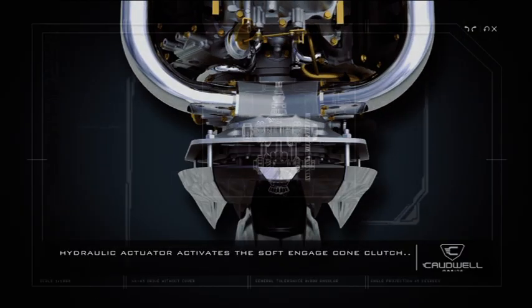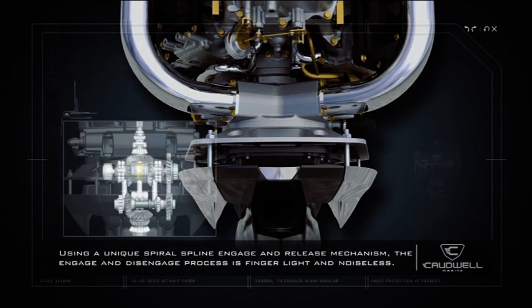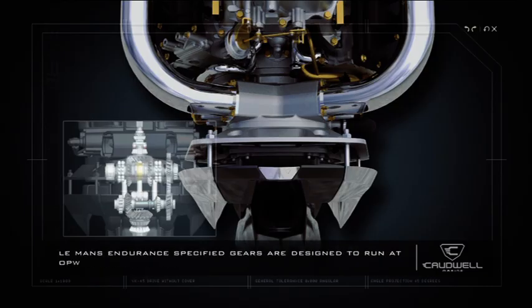The hydraulic actuator activates the soft engage cone clutch using a unique spiral spline engage and release mechanism. The engage and disengage process is finger-light and noiseless — no crunching of the dog clutch, vibrations or thudding. The Le Mans Endurance specified gears are designed to run at optimal speed with minimal wear.